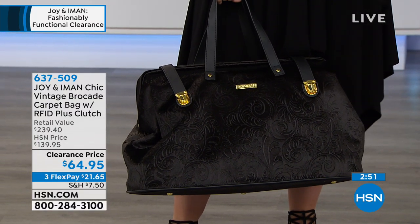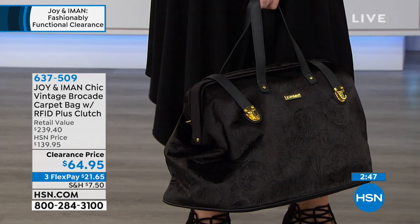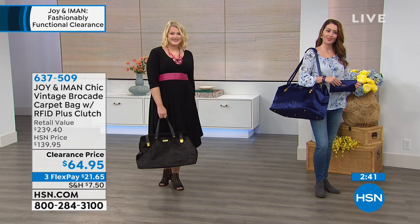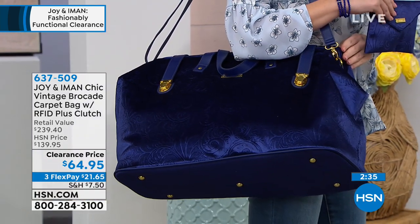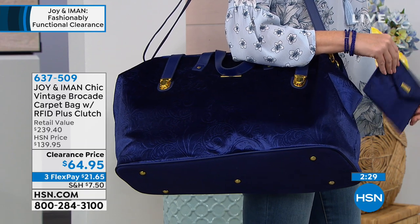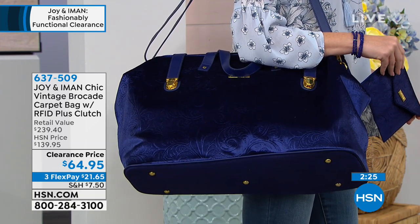A velvet brocade gorgeous carpet bag as your gym bag, your yoga bag, your crafting bag, your mom bag — you're not going to spend $150 or $200 for a gym bag, but you could for $65 and look amazing when you walk in. That's what this opportunity is, in these gorgeous colors. You're never going to see it again — it's absolutely stunning.